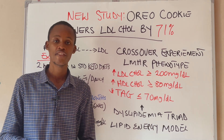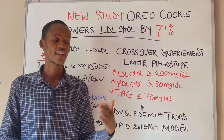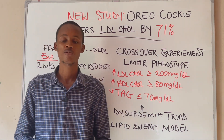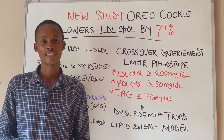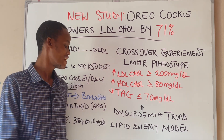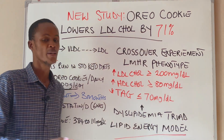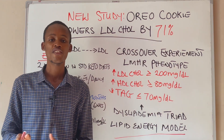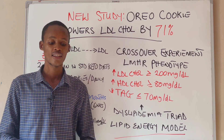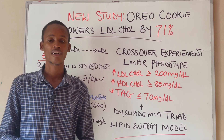Any individual on a ketogenic diet may have a rise in their LDL cholesterol due to the high content of saturated fatty acids in their diet. One basic explanation for why this happens is the lipid energy model. When you consume foods high in carbohydrates, the excess glucose is stored in your liver as glycogen to power your body when blood sugar levels drop, like during the fasting state.